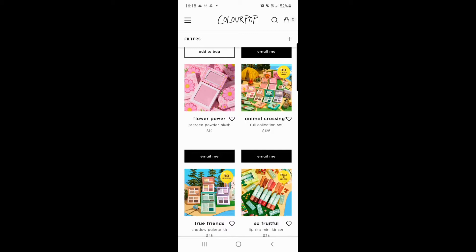Moving down, you've got the full set which is $125, which I think is really good value to be honest. And you get a free sticker sheet — what's not to love!